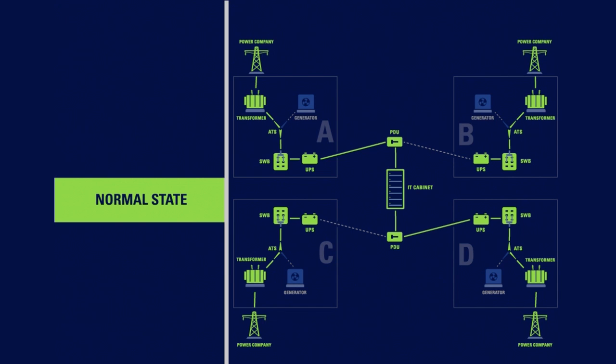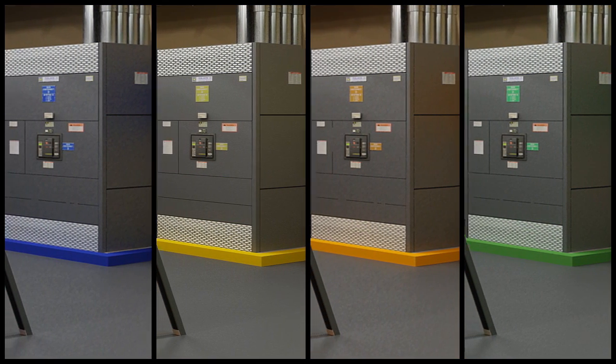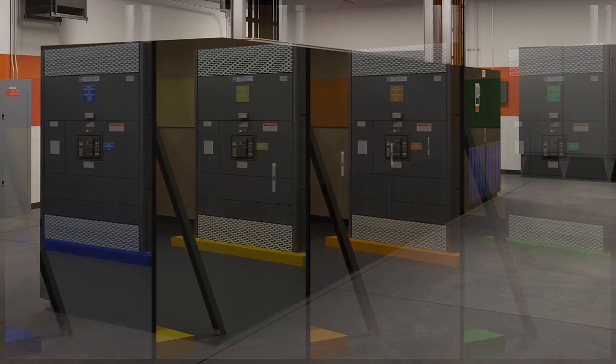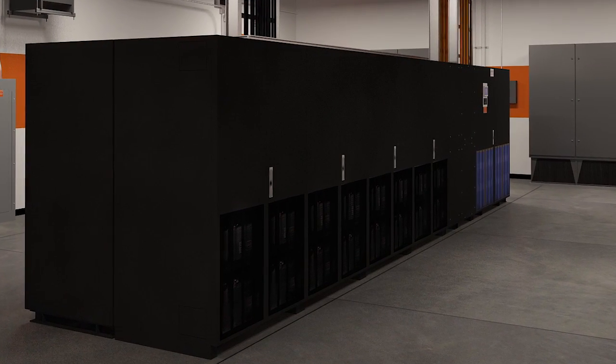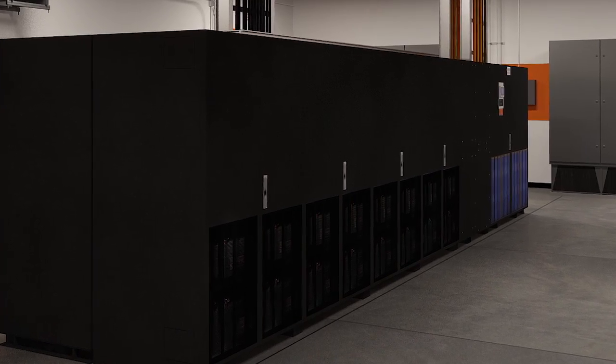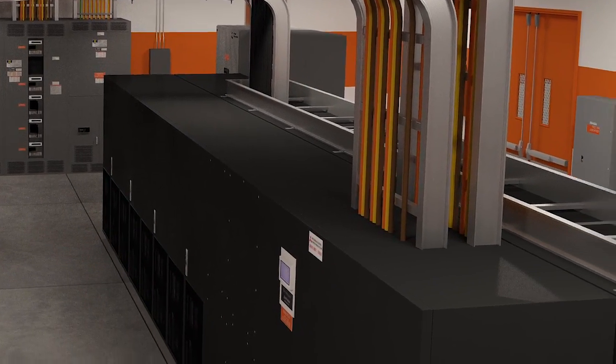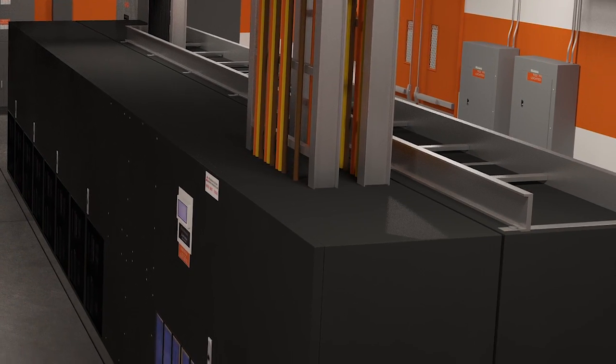The distributed redundant power design is a meshed power system guaranteed to ensure maximum uptime. Each leg is color-coded from the generator, to the UPS, to the power whip on the data center floor. The color-coding protocols are methods used by our military for years, which minimizes human error and improves efficiency during the maintenance process.